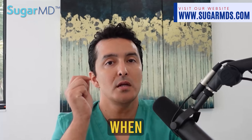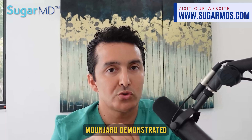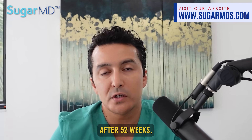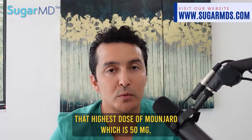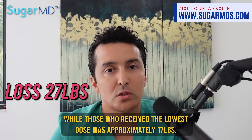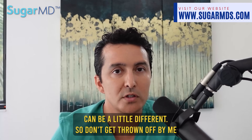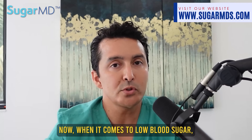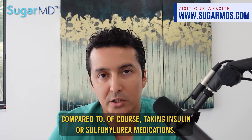When compared to any other diabetes medication, Mounjaro demonstrated the most significant weight loss. After 52 weeks, trial participants who received the highest dose of 15 mg lost 27 pounds, while those on the lowest dose lost approximately 17 pounds. When it comes to low blood sugar, the risk is reduced compared to insulin or sulfonylurea medications.